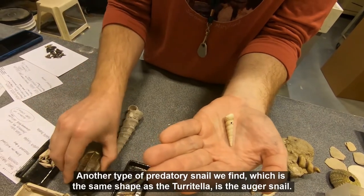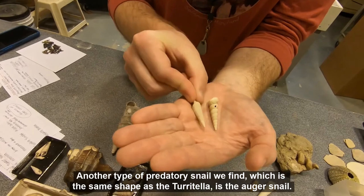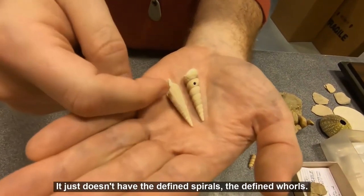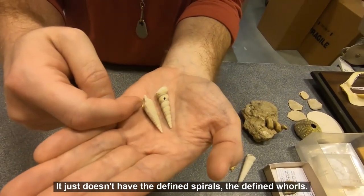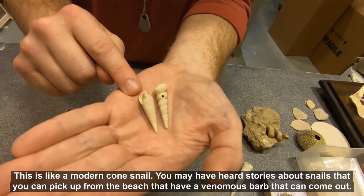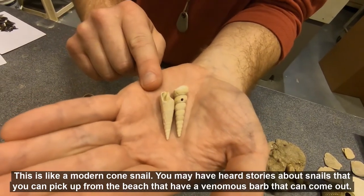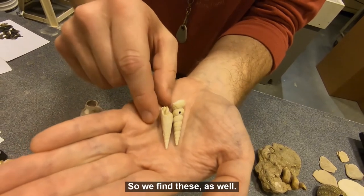Another type of predatory snail we find, which is the same shape as the turritella, is the auger snail. It just doesn't have the defined spirals — the defined whorls — that we have here. This is like a modern cone snail. You may have heard stories about snails you can pick up from the beach that have a venomous barb that can come out. This is that type of snail, and we find these as well.